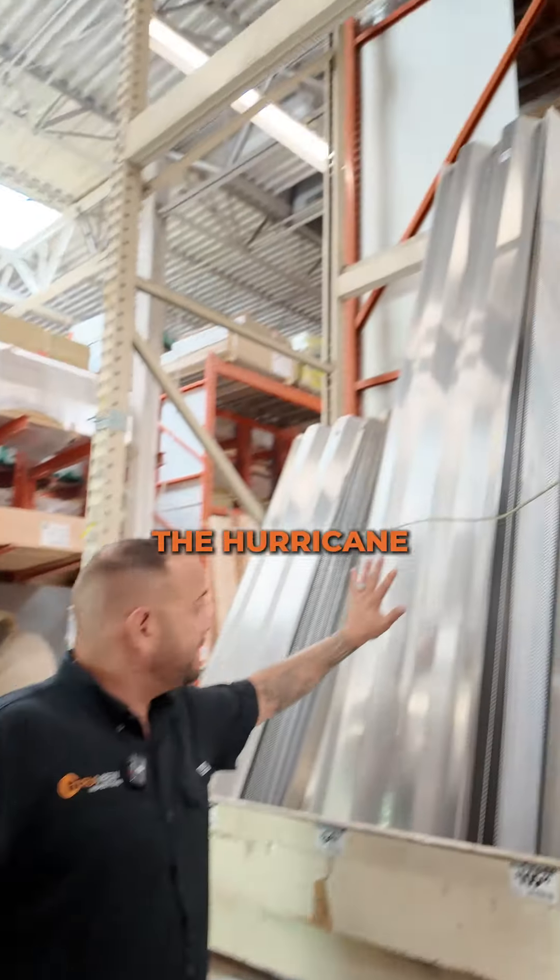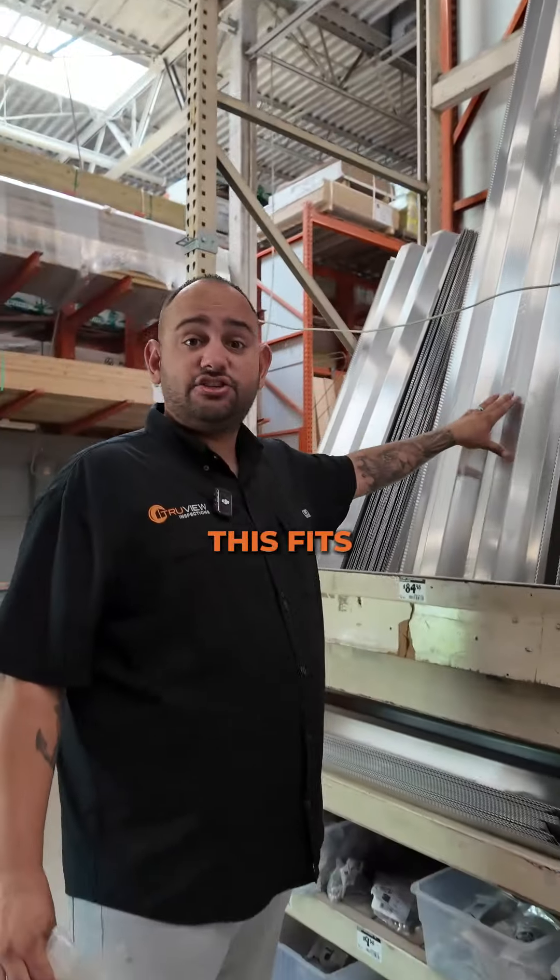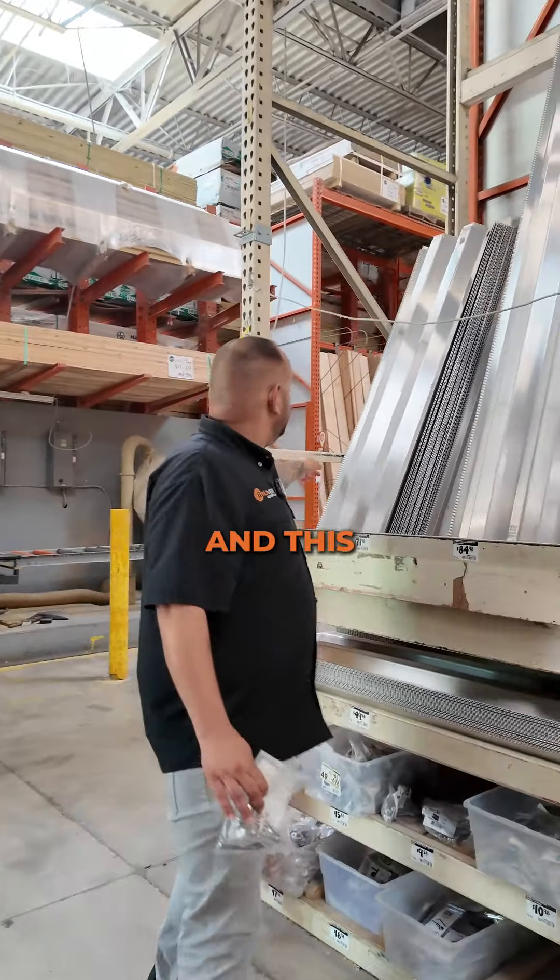So here we are. Here are the hurricane shutters. They sell them in different sizes. This fits a door from top to bottom, and this one is good for windows.